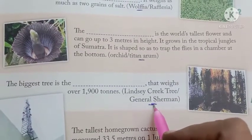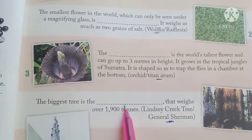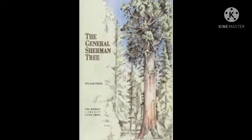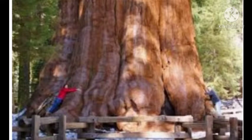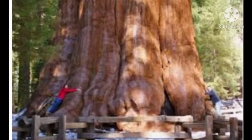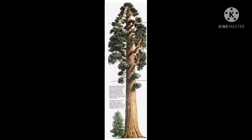Number 4 is General Sherman. The biggest tree is General Sherman, which weighs over 1,900 tons. Here are some pictures of General Sherman. General Sherman is a giant sequoia tree located in the Giant Forest of Sequoia National Park in Tulare County, in the US state of California. By volume, it is the largest living single-stem tree on earth.